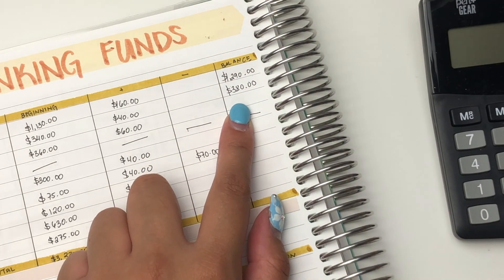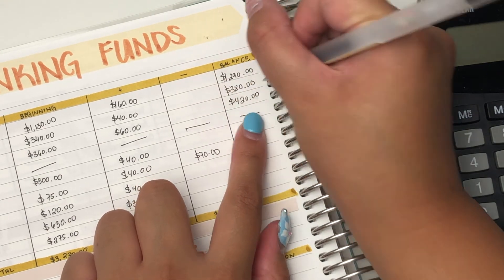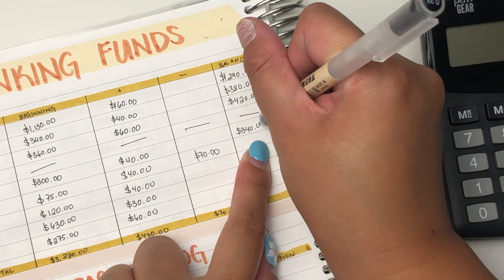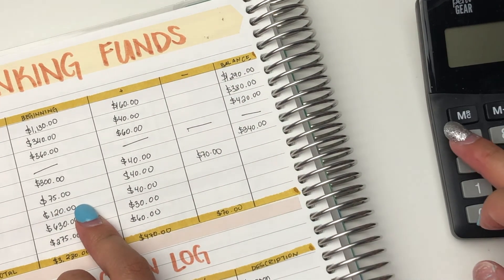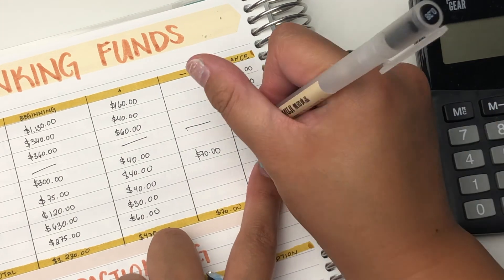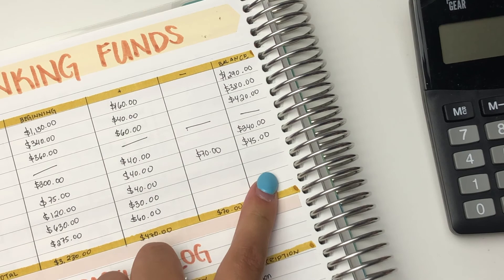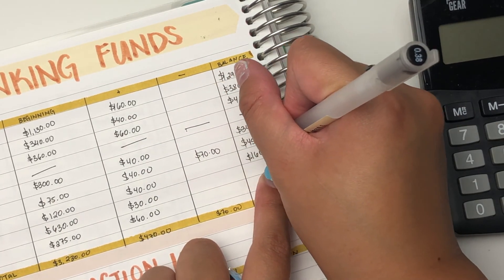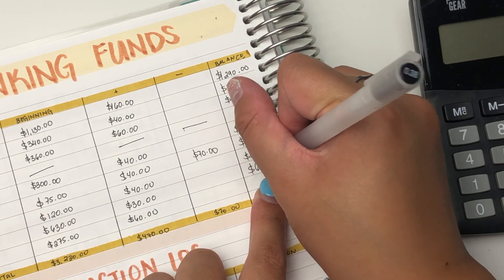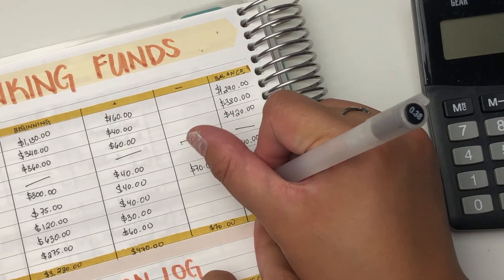$360 plus $60 equals $420. And then for Christmas, that is $340. $75 plus $40 minus $70 for what I've spent, so that'll be $45. And then $120 plus $40 is $160. $630 plus $30 is $660. And then $275 plus $60 is $335.